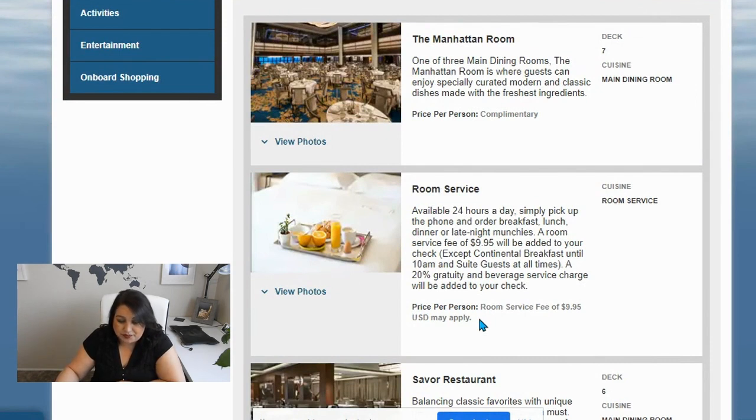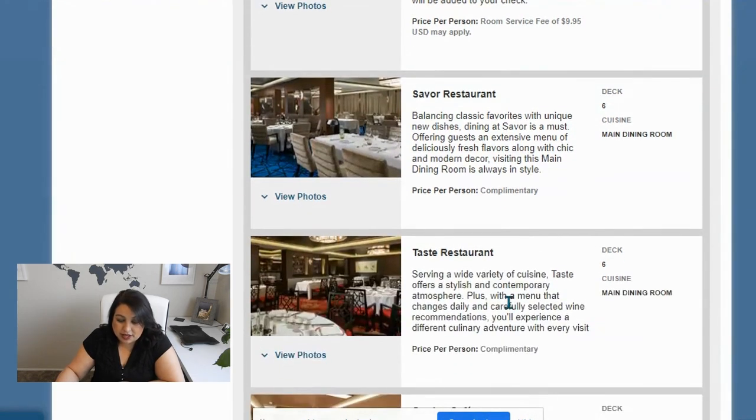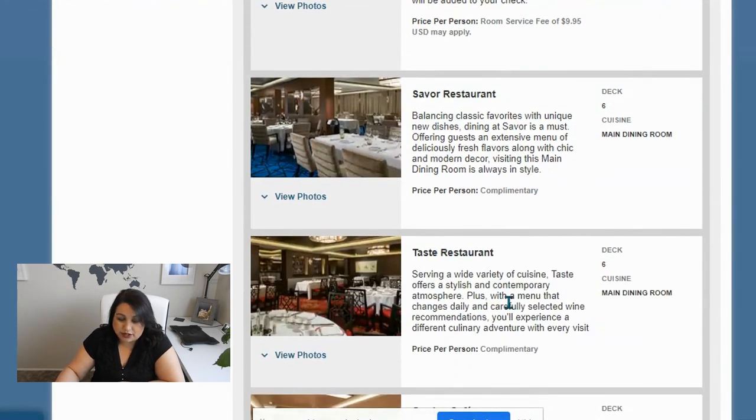I had that wonderful mushroom pasta — it was so good. I love to go back to that. Room service: there is a 20% gratuity and beverage service charge added anytime they do room service. The food is complimentary, but there is a $9.95 fee added to your check, with the exception of Continental up until 10 a.m. Suite guests don't have a fee.